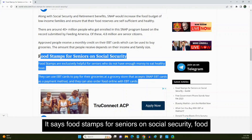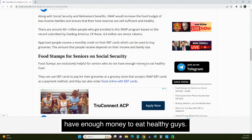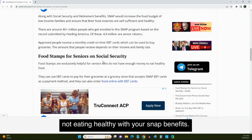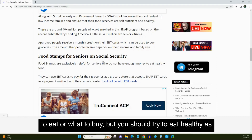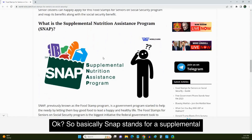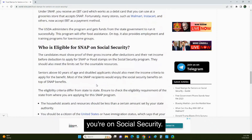It says food stamps for seniors on Social Security are exclusively helpful for seniors who do not have enough money to eat healthy. The purpose of food stamps or SNAP benefits is so that you can eat healthy. I'm not going to tell people what to eat or what to buy, but you should try to eat as healthy as possible. SNAP stands for Supplemental Nutrition Assistance Program.